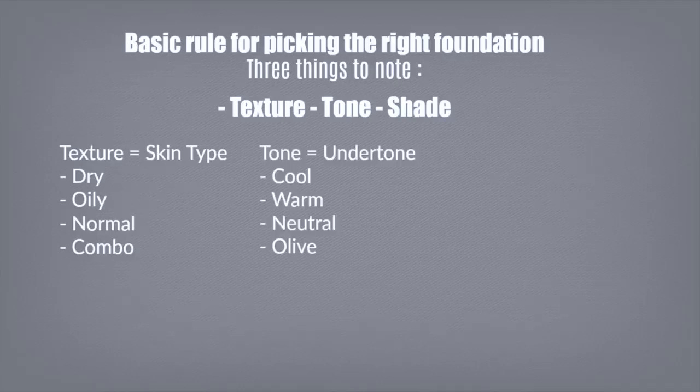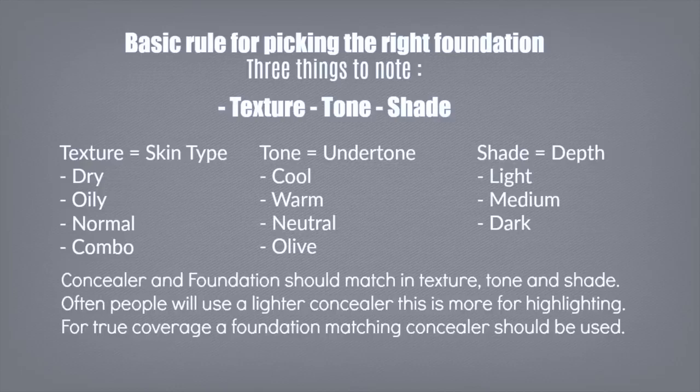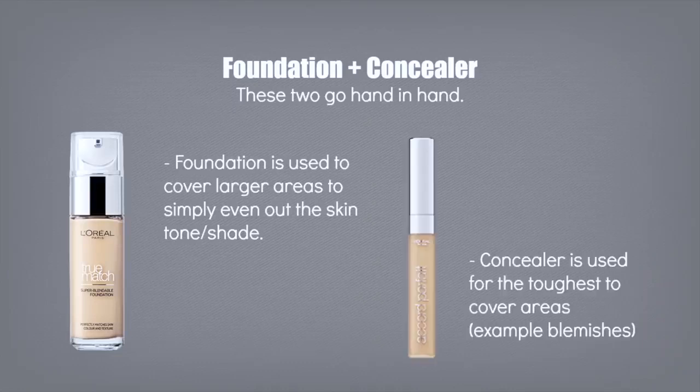Then you have your tone, which is your undertone — this is cool, warm, neutral, or olive. People often confuse the undertone with your shade, which goes from light to dark. So you want to take these three things — texture, tone, and shade — into consideration when you're picking out a foundation and also a concealer.